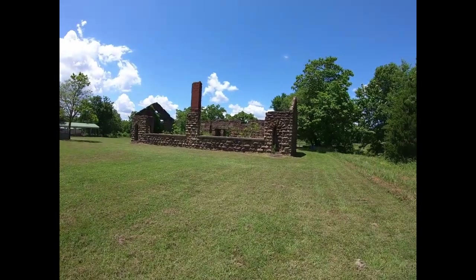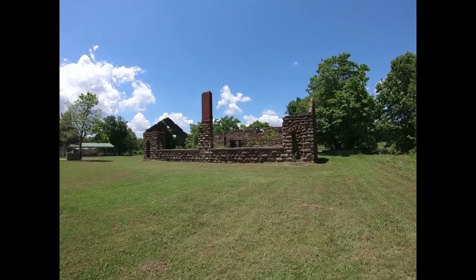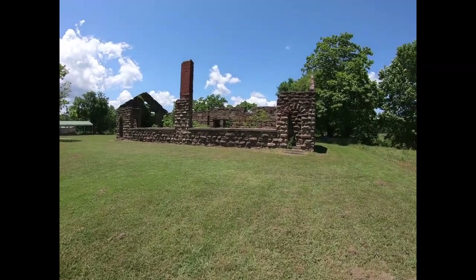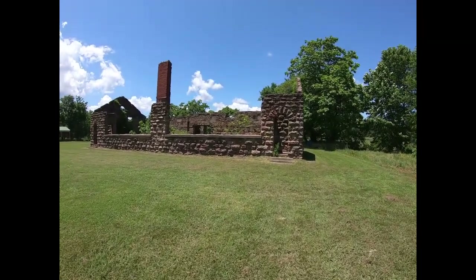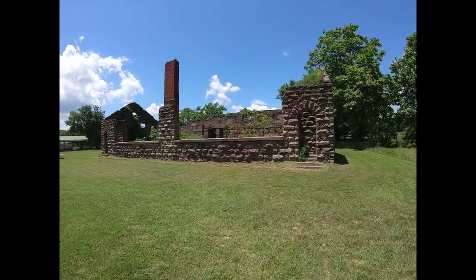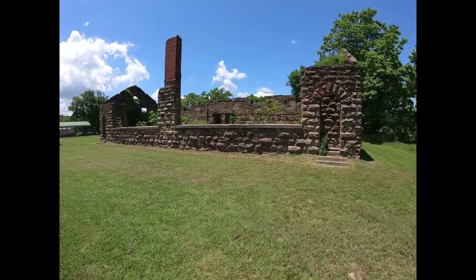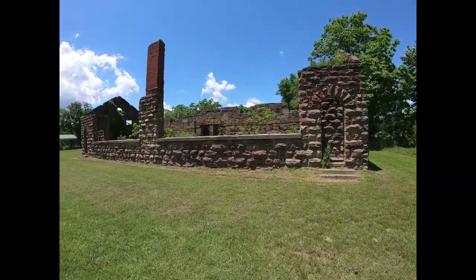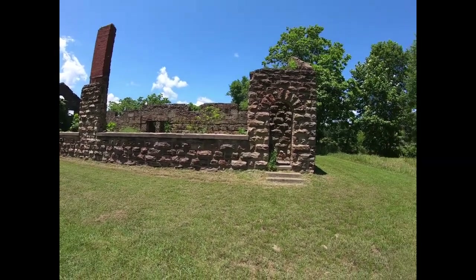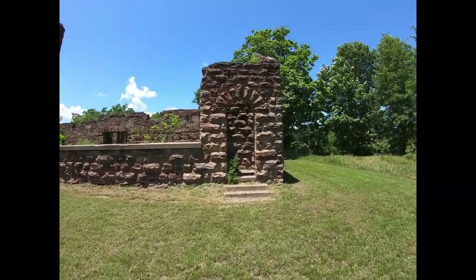Someone approached asking if I was doing a history tour. I cut off the video when that truck approached — I assumed it was going to be someone that would be rude. It actually turned out to be the mayor of Grayson. His name is James Leon Anderson, and probably one of the friendliest people that I have met in the years that I've been doing this.